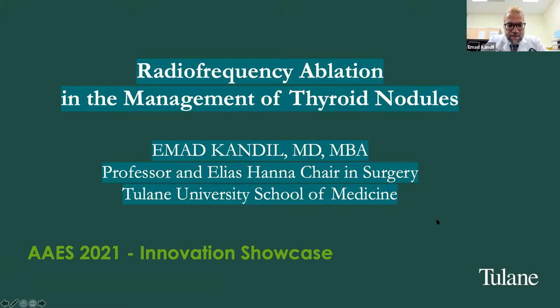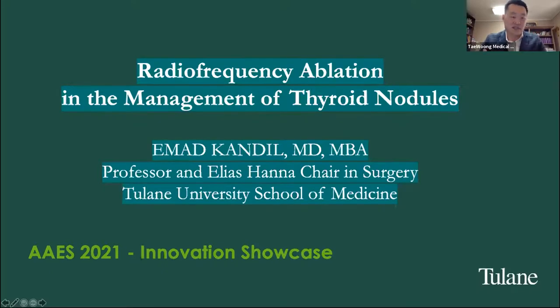Thank you. Do we have any questions from the audience? Dr. Kendall, excellent presentation. This is Min Su from Taewoong Medical. Can you share your learning curve experience? I know you've done close to 200 cases, and there are a lot of physicians in the U.S. who are about to start and are curious about the learning curve and what they need to practice before actual procedures.